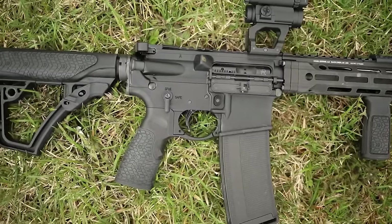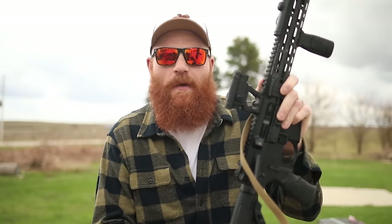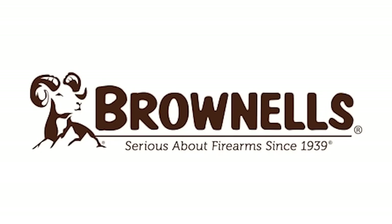Anyway, what we're shooting today is the Daniel Defense DDM4 V7. I got this gun from Brownells — thank you to Brownells for sponsoring the channel. They've been sponsoring a couple of videos lately. They're one of the biggest and best gun stores in the entire great state of Iowa, only about an hour away from me. They sent me this gun for review, but that doesn't mean I'm not going to tell you all the good and bad things about it.